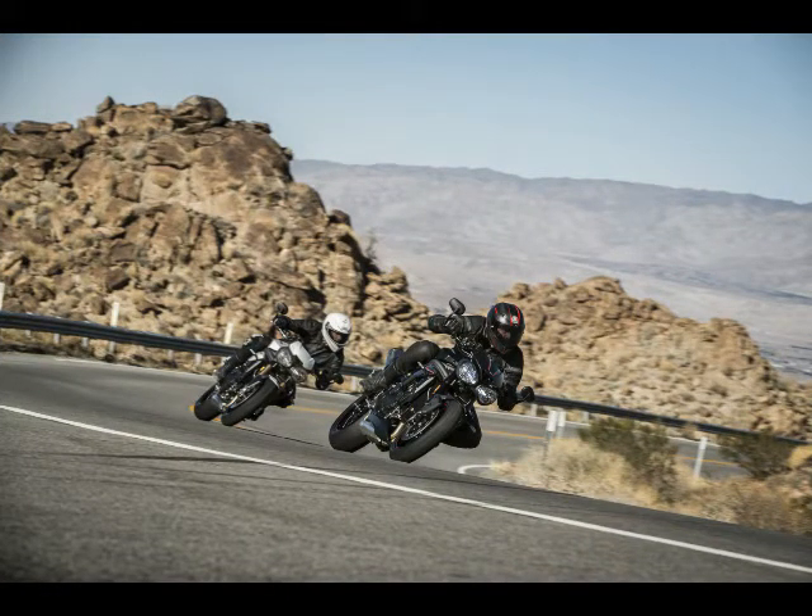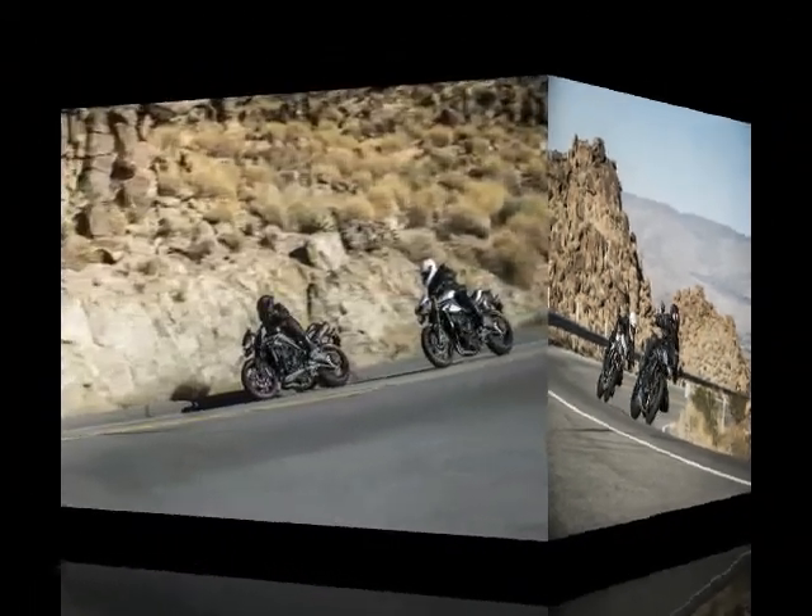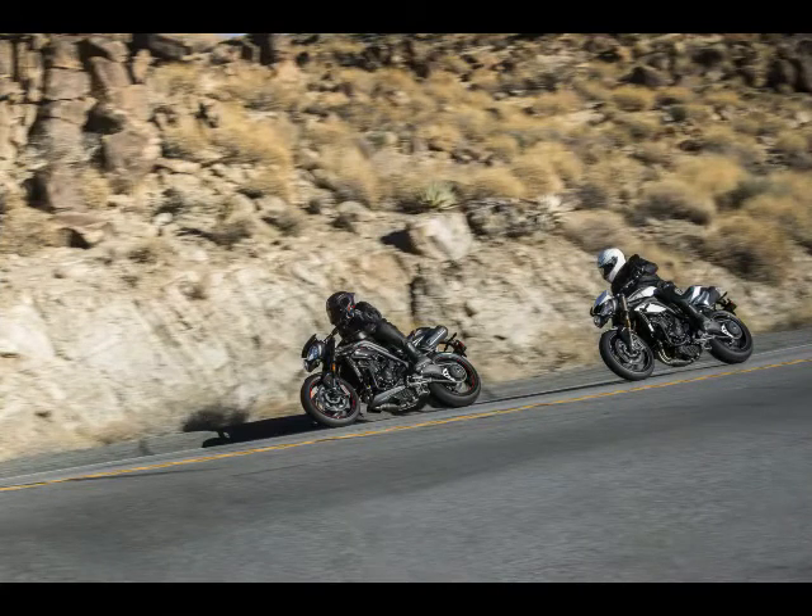Brembo does the braking in front for the Speed Triple, with four-piston monoblock radial mount calipers, and a Nissin caliper is fitted out back.